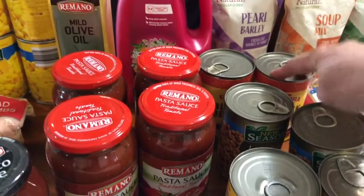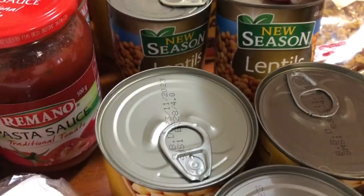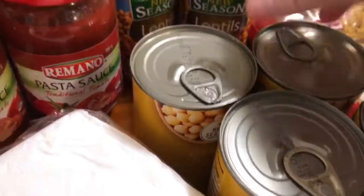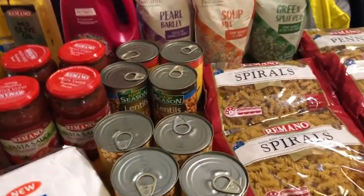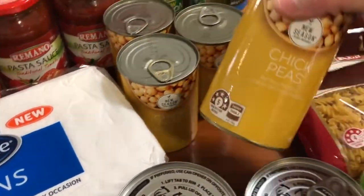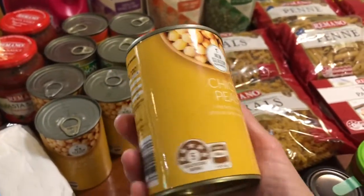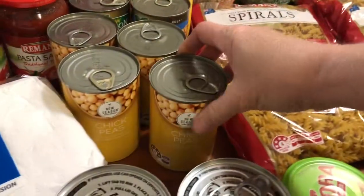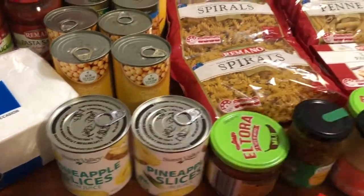I've got two tins of black beans, a couple of tins of lentils — they're really good for Bolognese and the dogs, and my lot all love them. And I've got the last four tins of chickpeas — look how nice these cans look, they look a bit fancy! I've also got some more pineapple for the pizzas obviously.